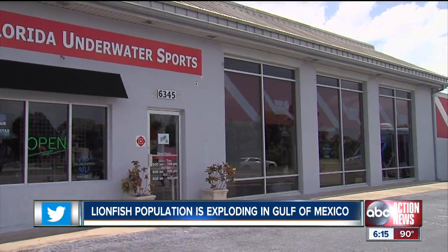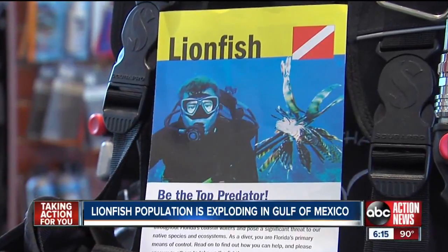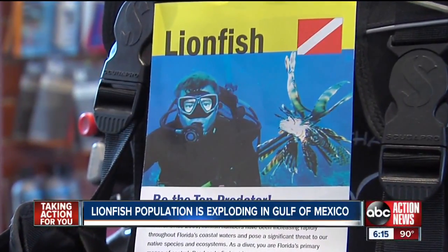At this Sarasota dive shop, Carl Badgley says more and more divers are taking an interest in the lionfish and wanting to know how they can help control the population. The reality with lionfish is, as it becomes more prevalent, we are getting more education. The more divers we have out there targeting lionfish, the better it is for our marine ecosystem.